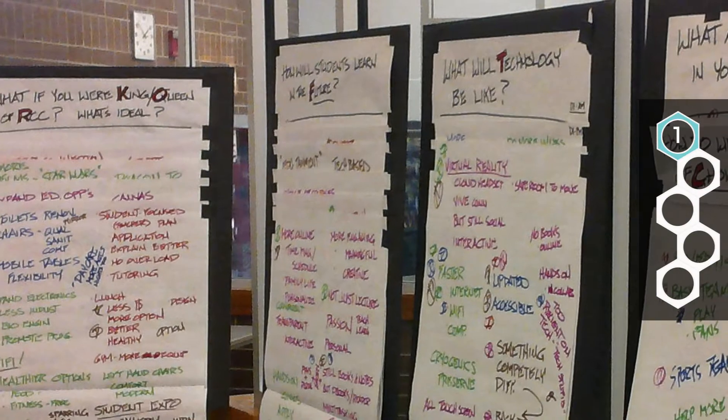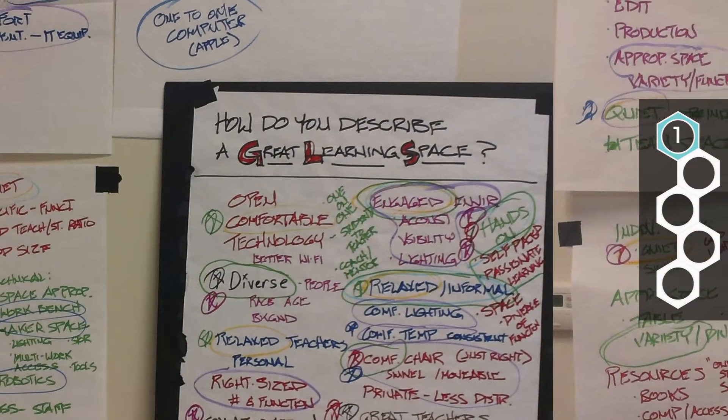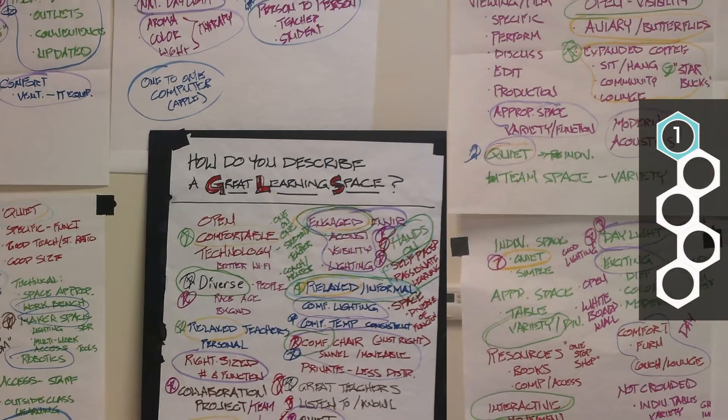The first step is empathy, where we work to put ourselves in the shoes of the stakeholder — both the instructors and the students — trying to develop a much deeper understanding of what they're trying to do and what's required for them to be successful.